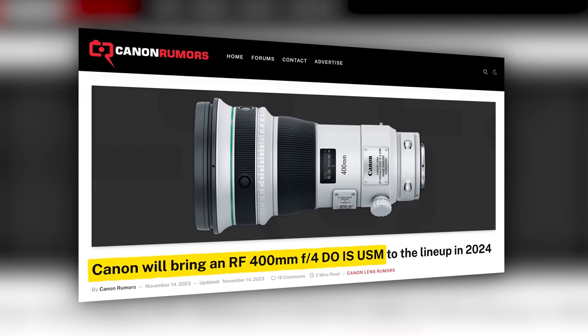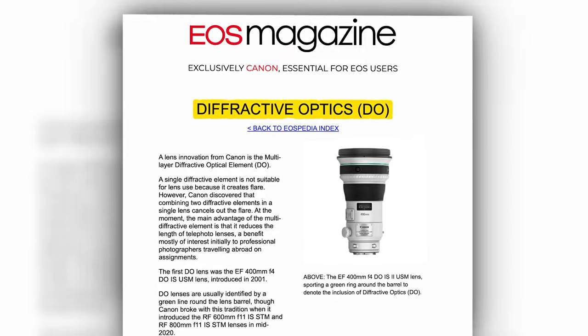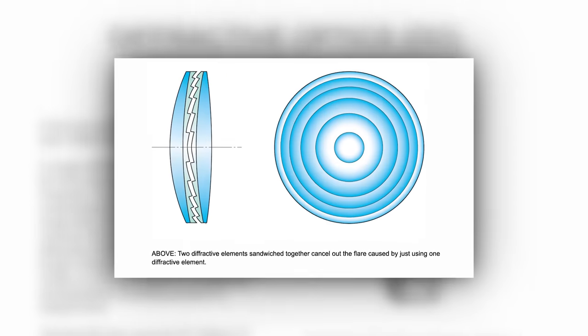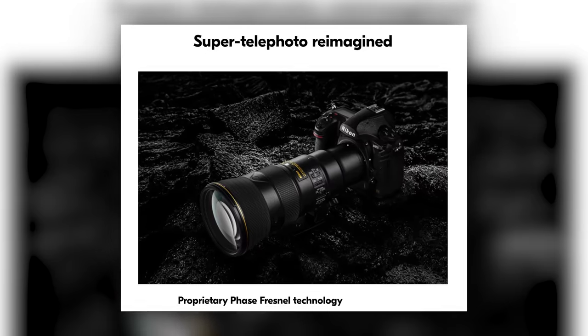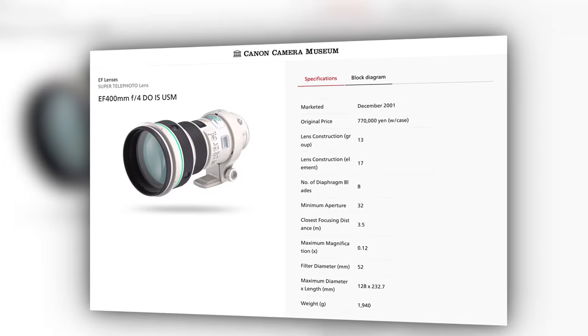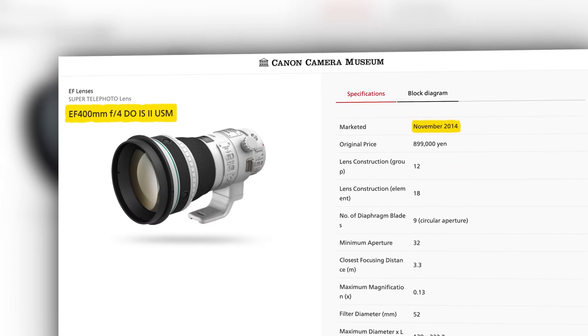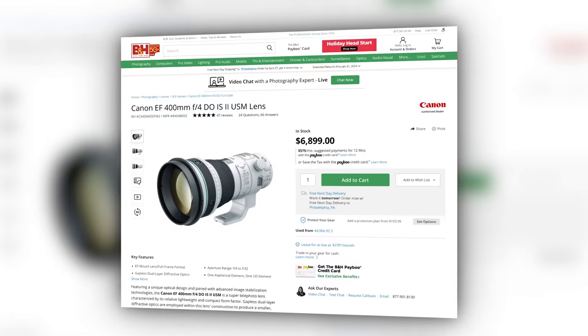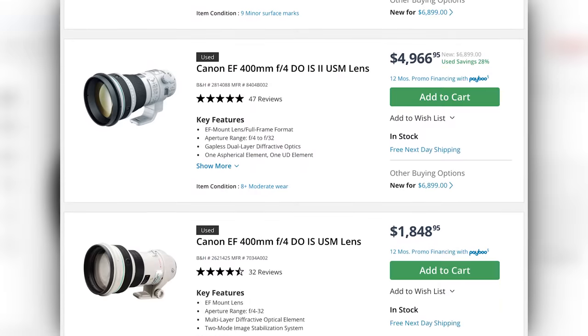Canon Rumors is reporting that Canon will bring an RF400 F4 DO IS into their lineup in 2024. For those who don't know what DO stands for, it stands for diffractive optics — think of it as a way of keeping a lens's weight and size down. It's not too dissimilar from Nikon's PF lenses, though Nikon has done a much better job releasing those over the last couple of years. Canon's first DO 400mm F4 lens was released back in 2001, with the second iteration coming 13 years later. You can still purchase a version 2 DO new at B&H for close to $7,000, or used around $5,000.